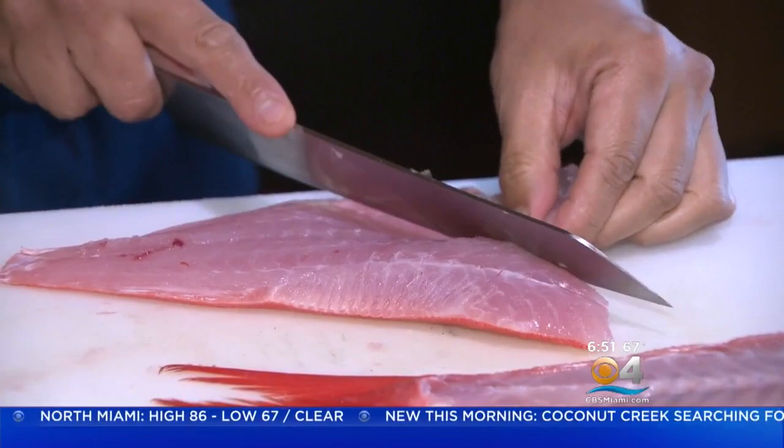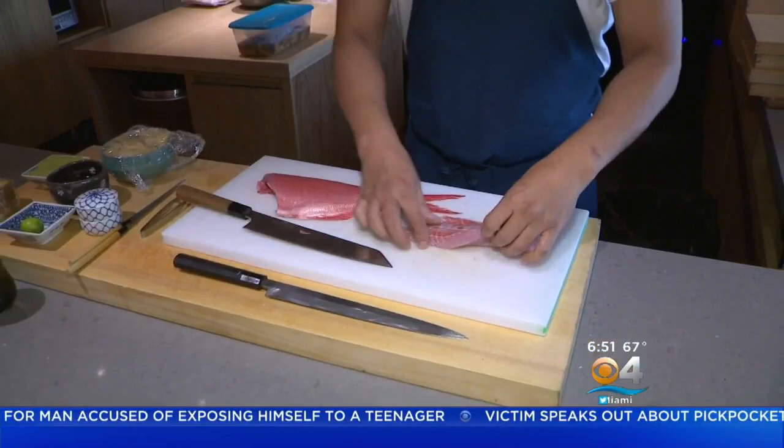We have a fresh selection of sashimi of the day and also nigiri, piece by piece. You'll get 10 pieces of nigiri, piece by piece. It changes from day to day because we only use whatever is fresh, so we make sure it's the best.